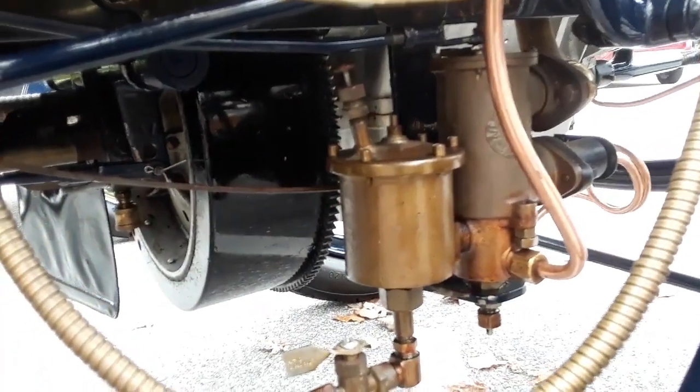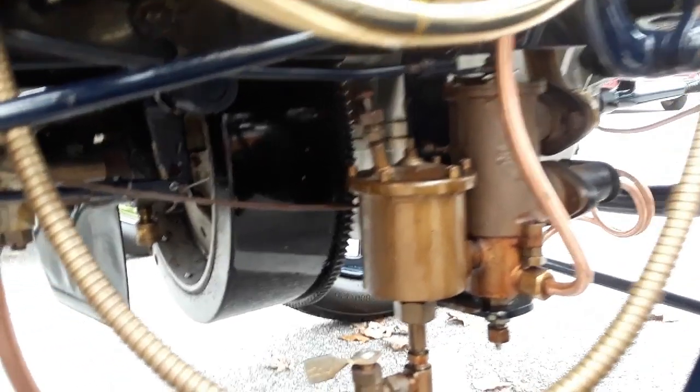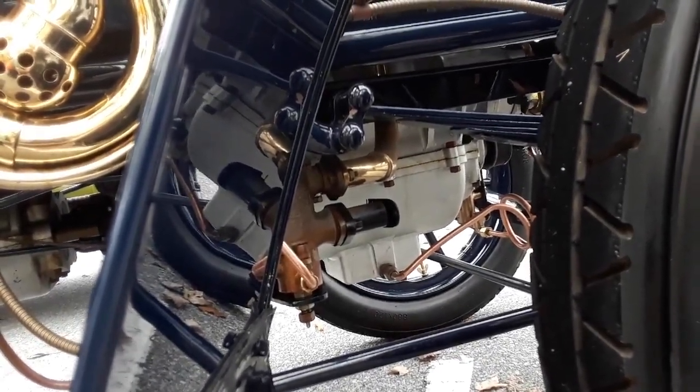Worm gear. Look at that intake — the carburetor. Oh my gosh, this stuff is so remarkable. It really is. But this was at the dawn of the motoring age.